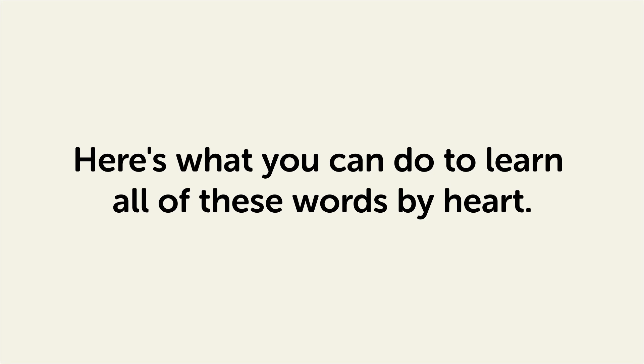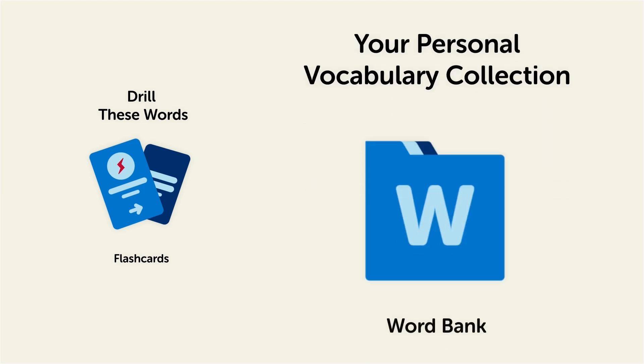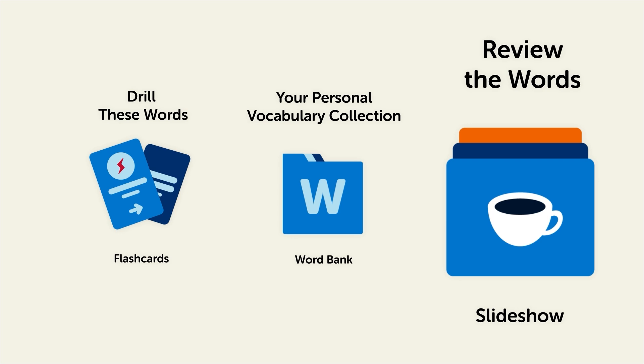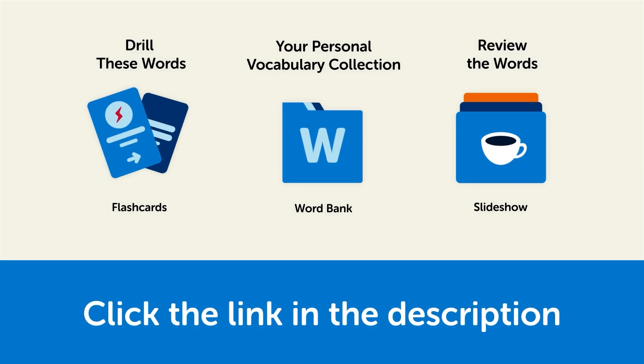Here's what you can do to learn all of these words by heart: drill these words with our spaced repetition flashcards, which will help cement these words into your long-term memory; save them to the word bank, your personal vocabulary collection where you can print out your own study sheets; or review the words with our looped vocabulary slideshow and play it until you know all of the words. Click the link in the description right now and sign up for your free lifetime account to get these lessons and study tools.